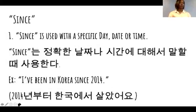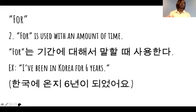If we look at 'for', it's different from 'since'. It's used with an amount of time. So 'for' is used with an amount of time — 6 years, 2 weeks, 3 days, 5 minutes, 5 hours. A specific amount.